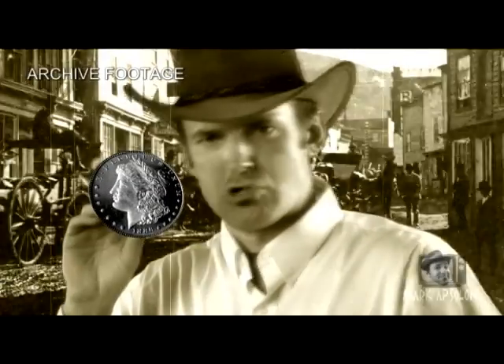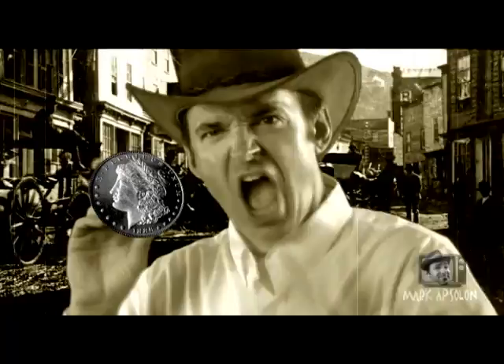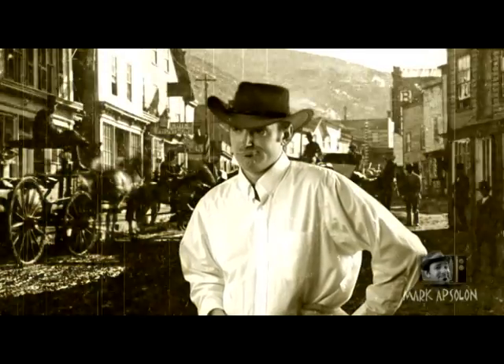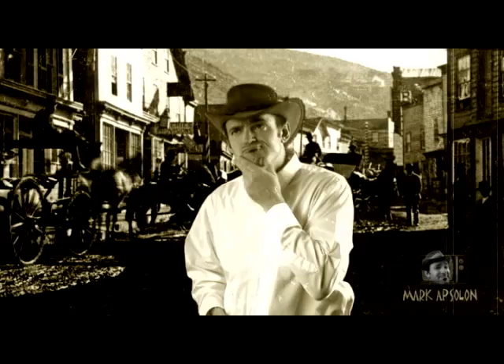Back at the turn of the century, nobody liked the Morgan dollar. It was considered bulky, heavy, just downright awkward and ugly. They just hated it. But nowadays, the most important and the most widely collected American coin is the Morgan dollar.